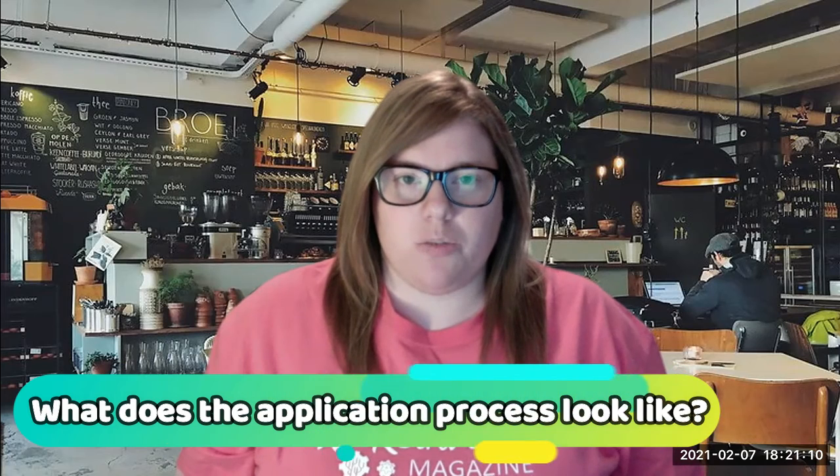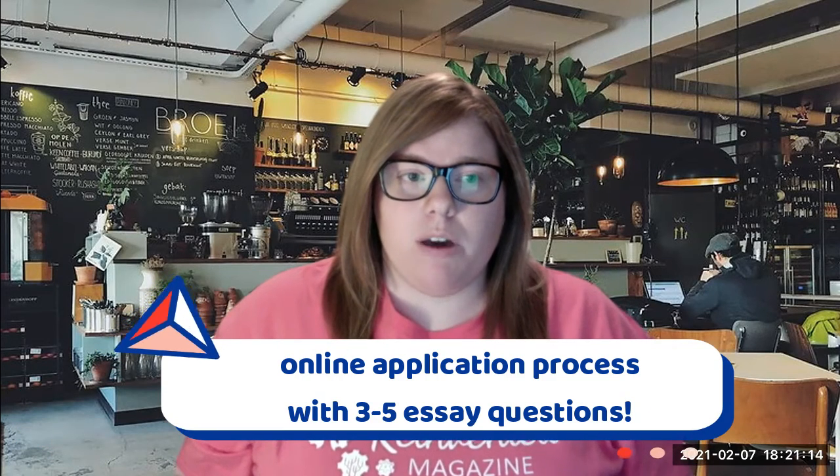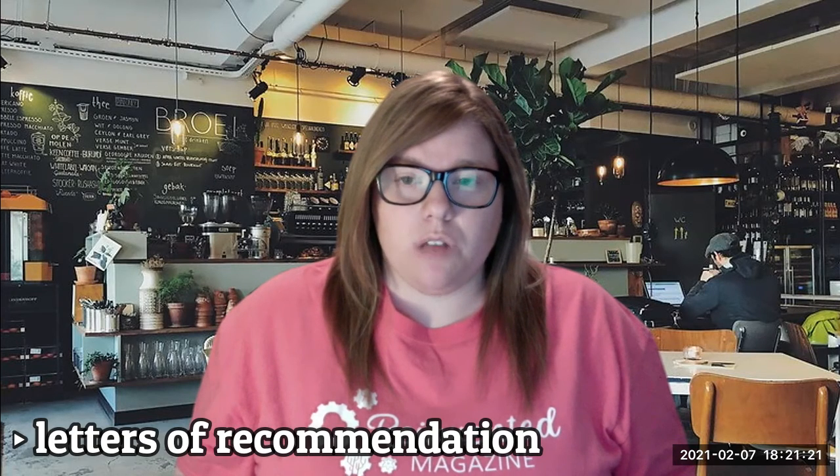So what does the application process look like? Typically it's an online application with about three to five essay questions. For the program that I did, I had to have two letters of recommendation, and sometimes there's an interview process. I didn't have to go through that, but it's just a general interview to understand your interests and what you want to do with your STEM career.